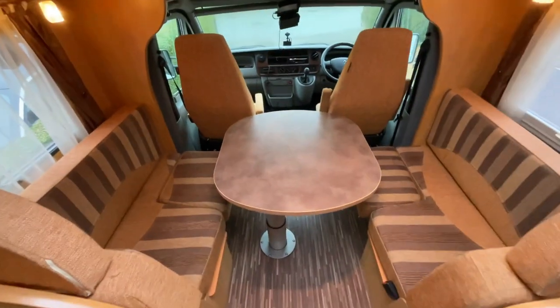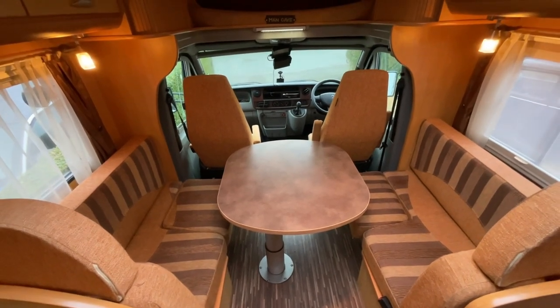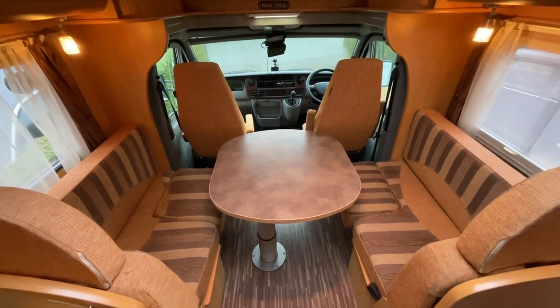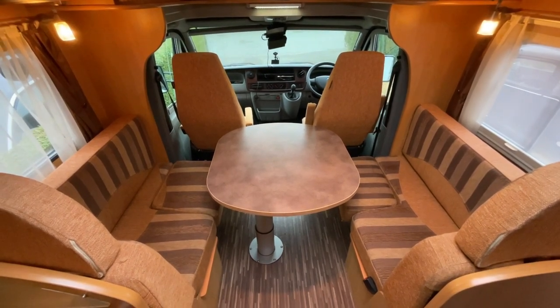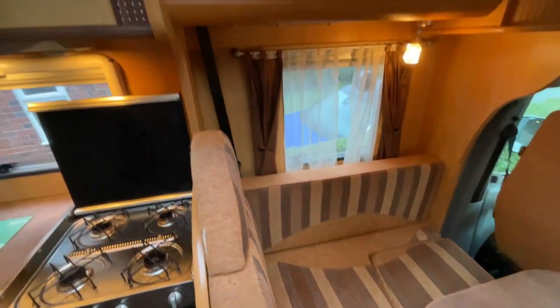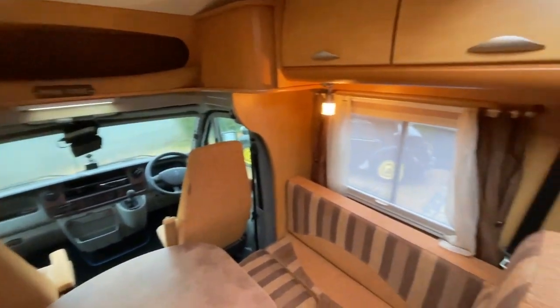As we come into the main living area, there are two side benches as well as the driver's and passenger swivel seats, so this will comfortably seat six. This area will also convert into a double bed if required with the assistance of the table. This area also includes two three-point travelling seats with the removal of the cushions on both sides. Great storage space all round.